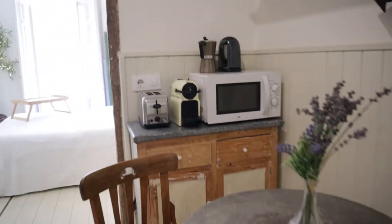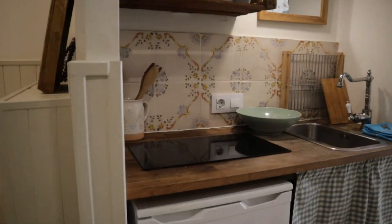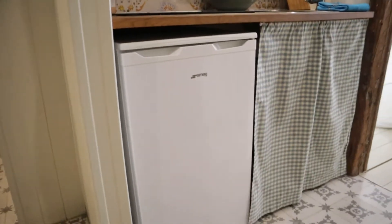It's this dining table, coffee machine, toaster, microwave, two stoves, and the fridge.